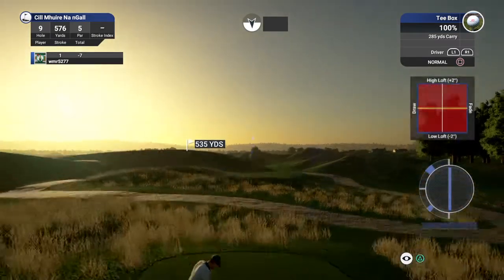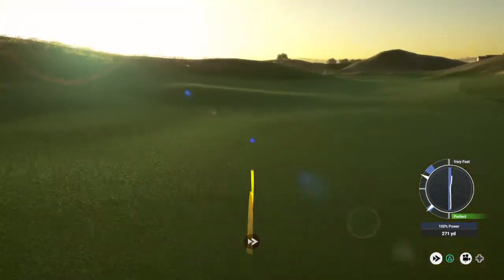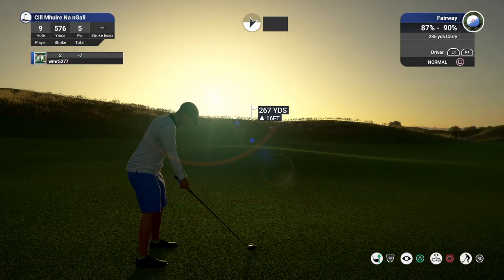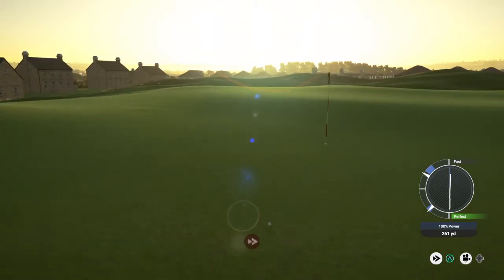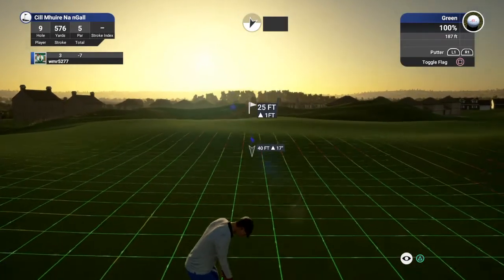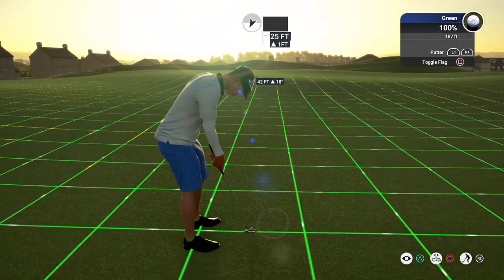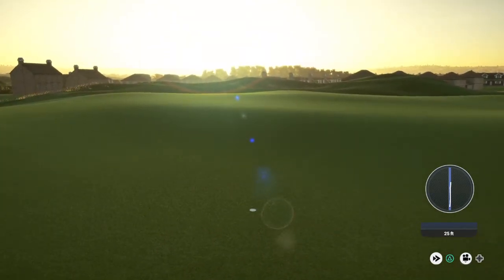Okay, par five here. So far so good for this one. Solid swing. Look at you go — next putt for eagle. Drop this and you've got yourself an eagle. Perfect. Sitting at nine under for the round.